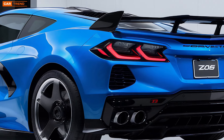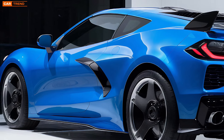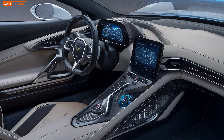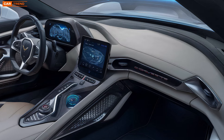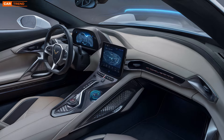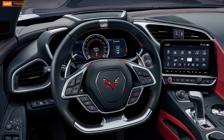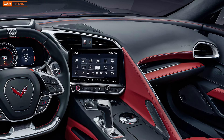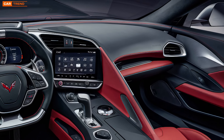The Corvette Z6 isn't just about what's under the hood — it's also about the experience it offers once you're behind the wheel. Step inside and you're greeted by an interior that's both luxurious and purpose-built. The cockpit is designed to make you feel connected to the car in a way that few vehicles can. The seats, available in multiple configurations, are bolstered to keep you in place during hard cornering, yet comfortable enough for long drives. Premium materials like leather, suede, and carbon fiber trim are used throughout, giving the Z6 a sense of refinement that complements its aggressive nature.